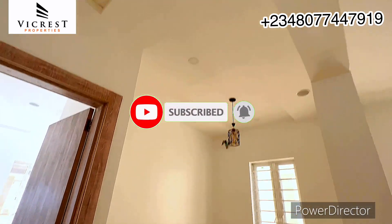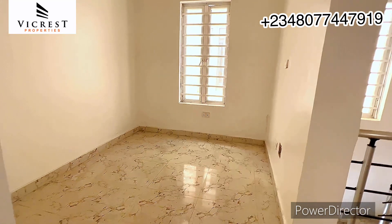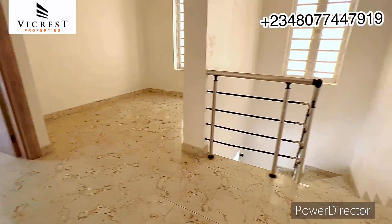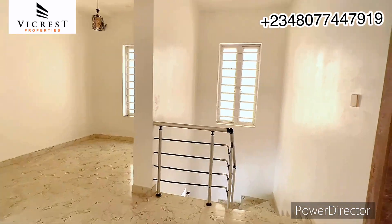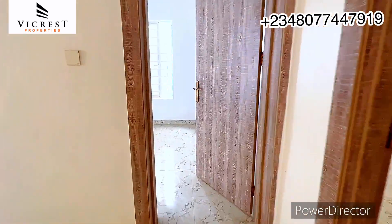Right here we're going to see the other rooms in this luxury home. Here is the family lounge — it's sizable with windows. Up here we have three bedrooms, with one downstairs, making up the four luxury bedrooms.